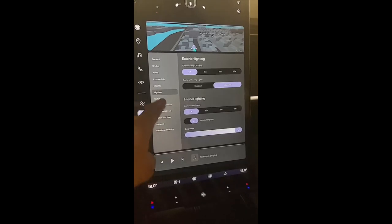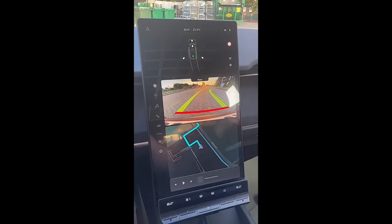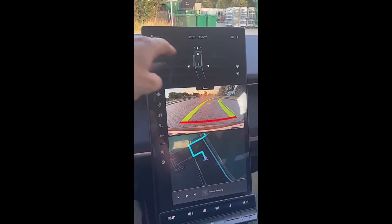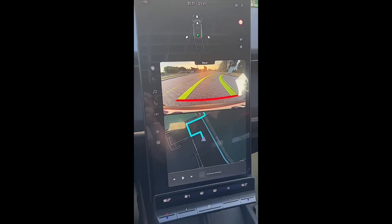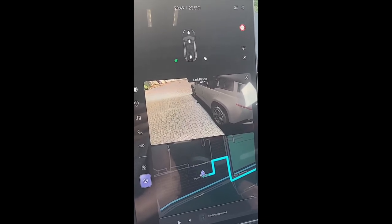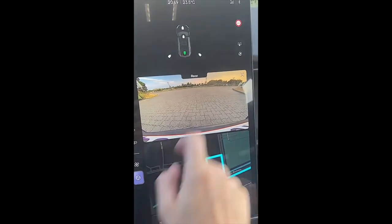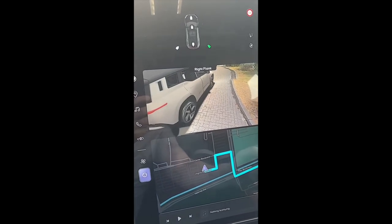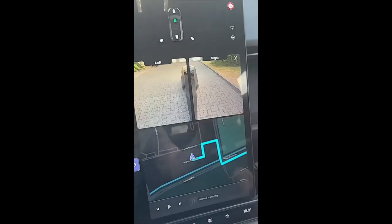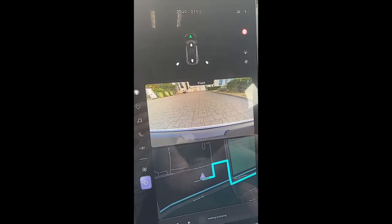Now putting it into reverse mode — you can see the rear camera up here, and you can switch between different cameras. The GPS is also available while driving. When it comes to the camera options, you can choose the rear camera, side cameras, and there'll be a 360-degree camera view at a later stage. You can also press to see the cameras on the sides of the car and enter the front camera view, which is great for parking.